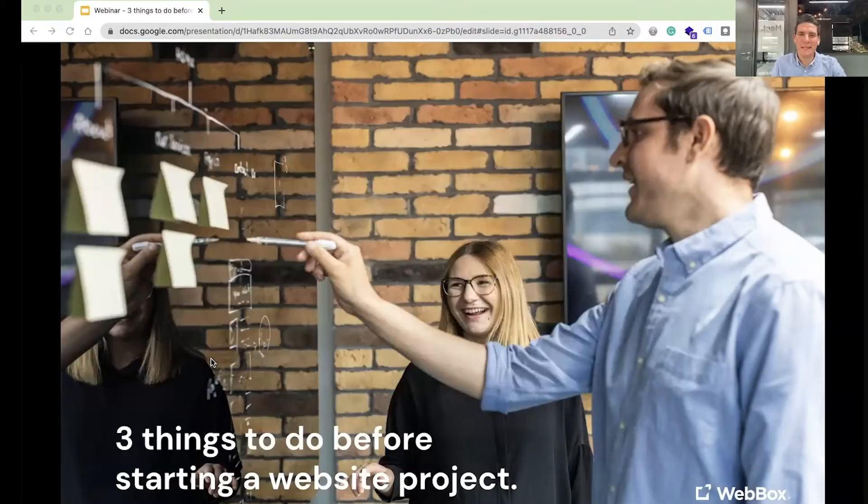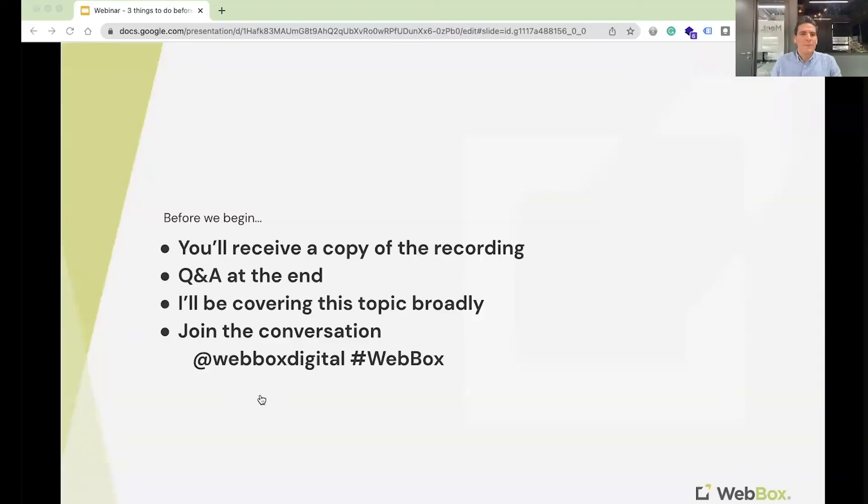Okay, let's get started and thank you so much for joining this webinar this morning. I'm going to be talking on the three things to do before starting a website project. After this you'll receive a copy of the recording, so please feel free to take notes as you go along, but I'll also make sure that you get a copy of the slide deck and the recording.